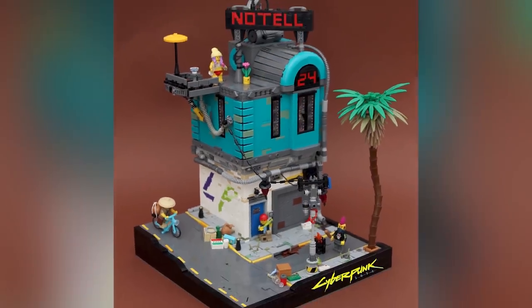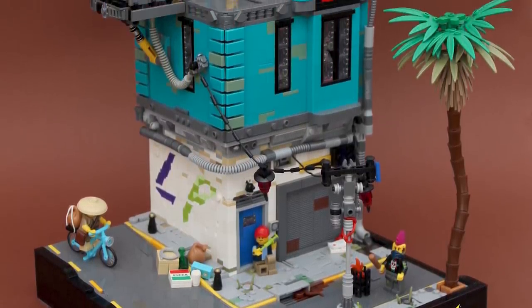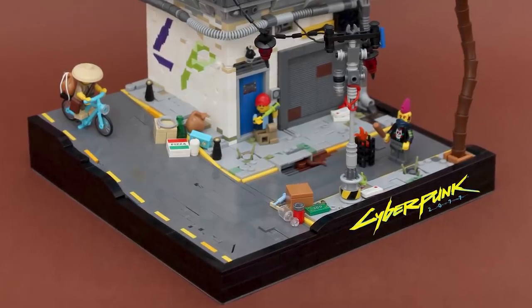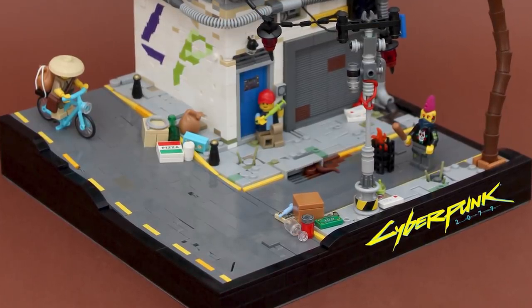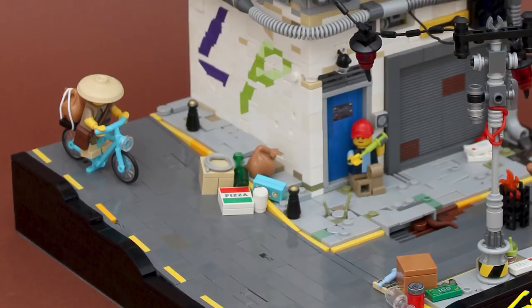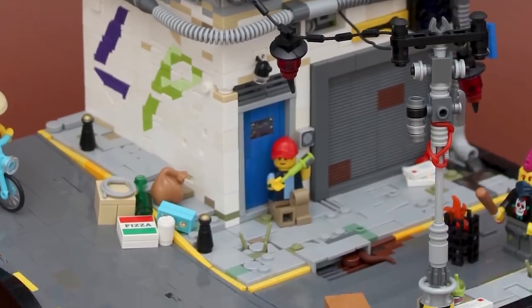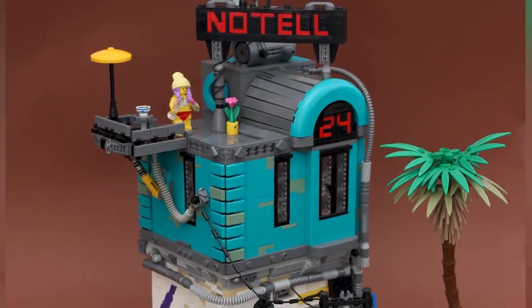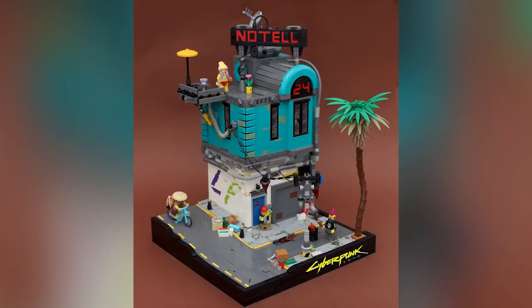From Jan T we have the build Pacifica 2077, based on the upcoming game Cyberpunk 2077. We have a nice little slice of life from this dystopian futurescape, built in kind of a modular setup. The base is 32 by 32 though the building is a little more narrow. The streets are completely brick built, and there's a slope that goes down one edge. Personally I love the graffiti that's brick built into the white wall, the cracked sidewalk, the bright blue-teal building that pops against the rundown backdrop, and the distinctive characters. The palm tree is a nice touch — it's the first time I've shown off anything from Jan T.